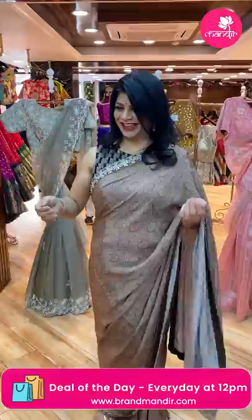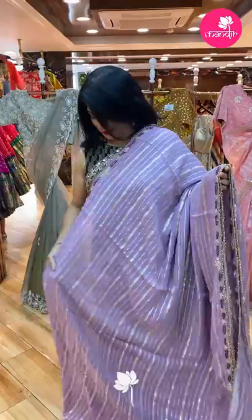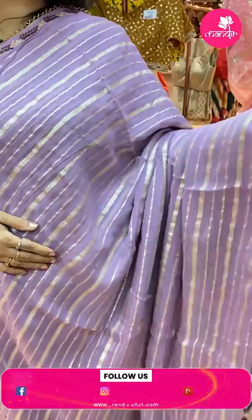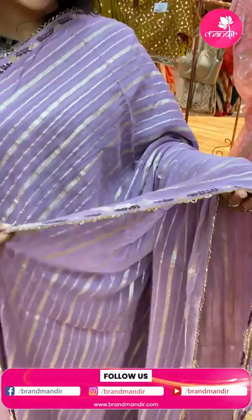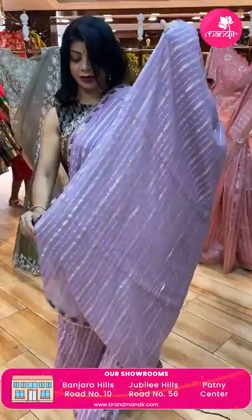Next beautiful saree — a nicely relaxed beautiful lilac shade with zari stripes. Border: sequins, thread work, and pearl work with a triangular design and glass tubes. Nice backing. Running pallu ended up with border.